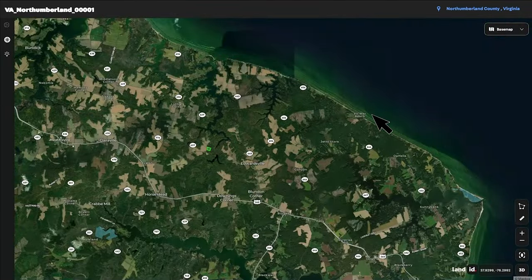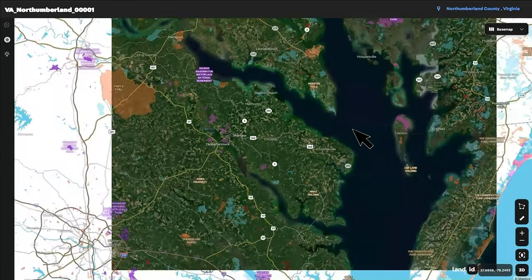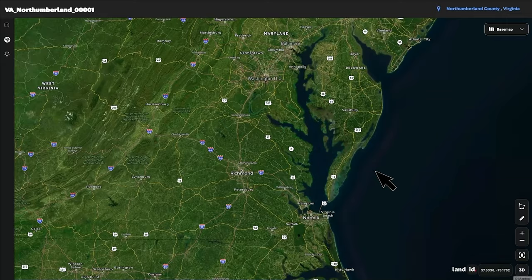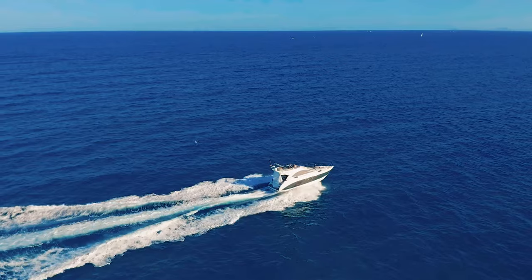Over here is Viermar Beach that we mentioned, and then you have the Potomac River and Chesapeake Bay. Just to the east, you have the Atlantic Ocean. So within just a few miles from the property, you have access to waters that will take you directly to the Atlantic Ocean.